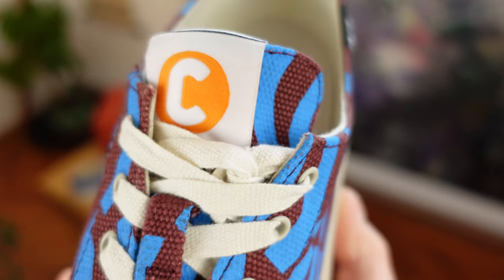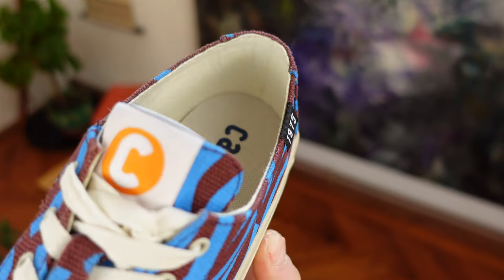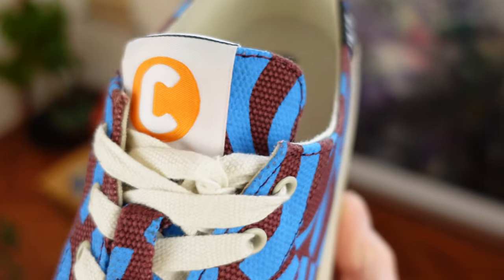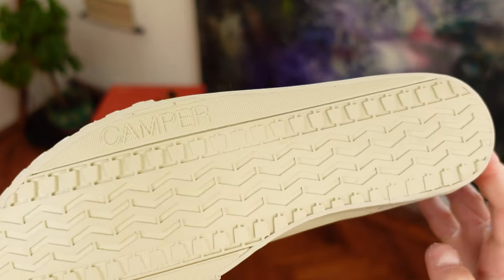This pattern continues on the tongue's upper. The interior is entirely done in light tan, as well as the laces but in a lighter shade. Also tan, but in a darker shade, we can spot the toes area, the distinct white side walls, and the outsole.